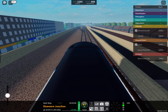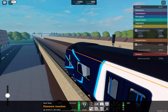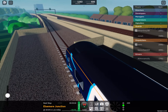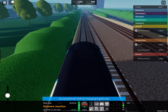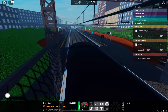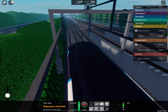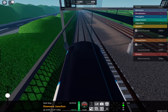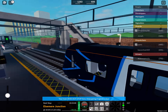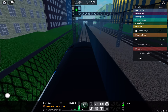Welcome on board this Stepford Connect service to Morganstown. The next station is Ellesmere Junction. We will shortly be arriving at Ellesmere Junction. Please mind the gap between the train and the platform.